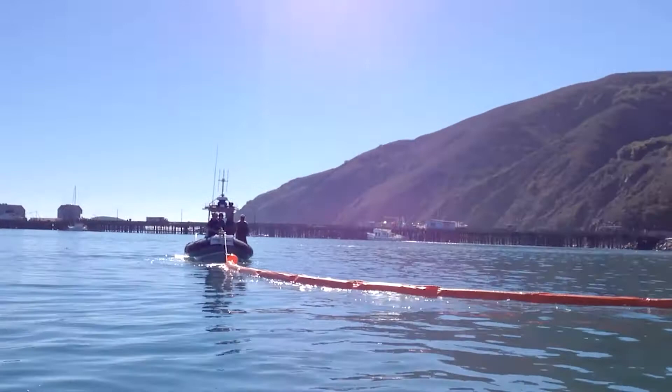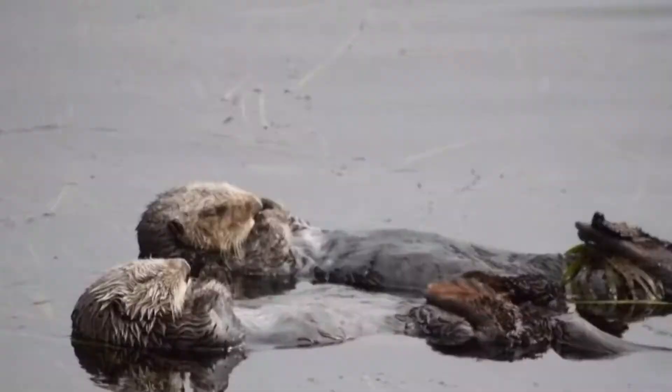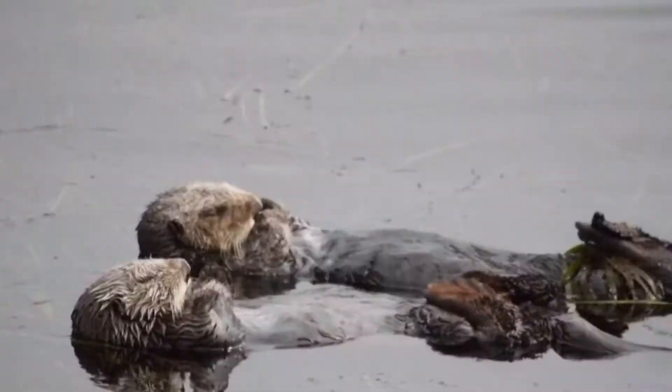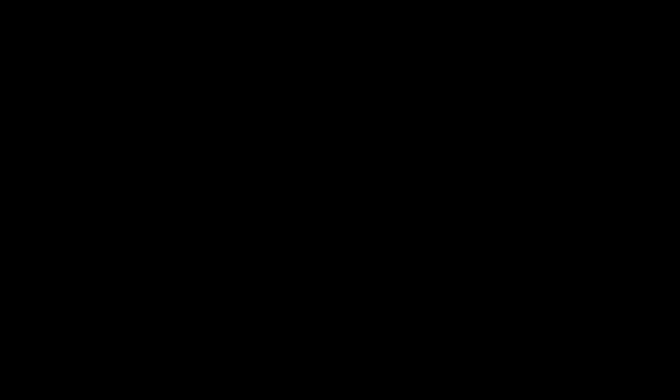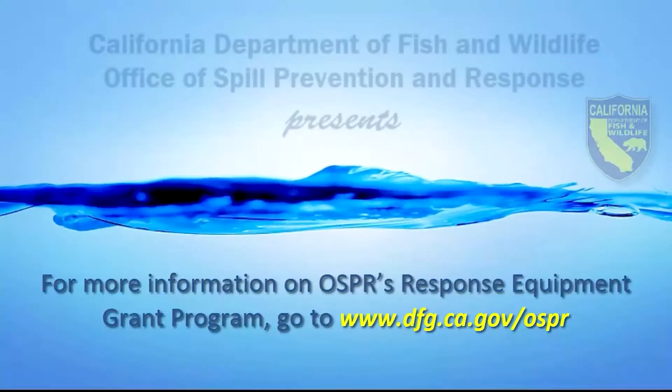San Luis Harbor typically sees oil spills during the stormy months. With the closest cleanup contractor hours away, the wait time for boom could increase environmental damage to the harbor's natural resources, which is home to many species, including the endangered southern sea otter and the threatened western snowy plover.